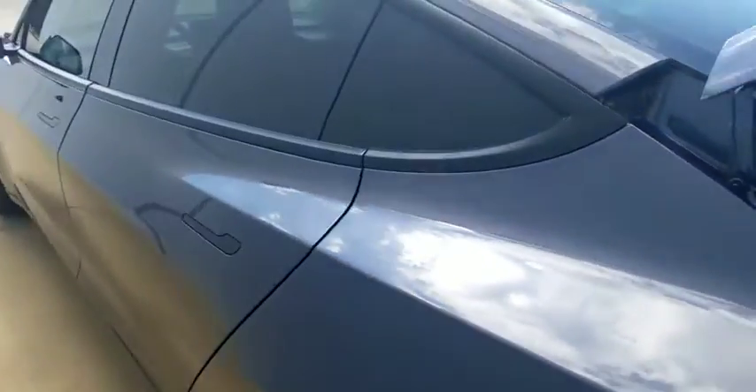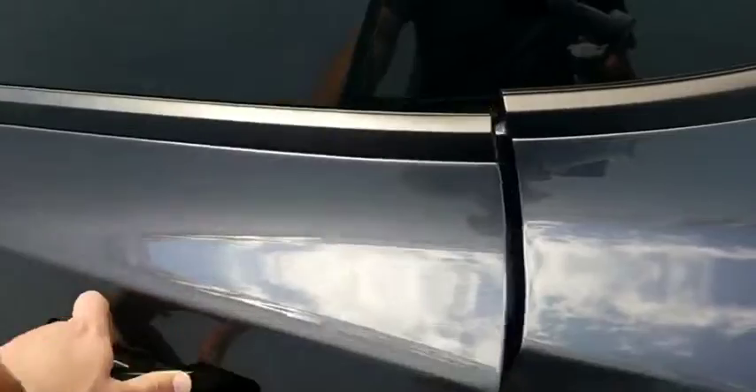Plenty of room in the trunk. Plenty of space back there, and lots of nice space in the rear as well.